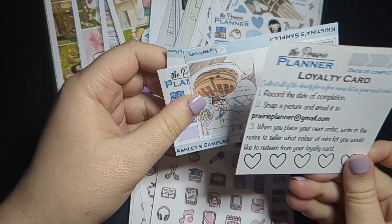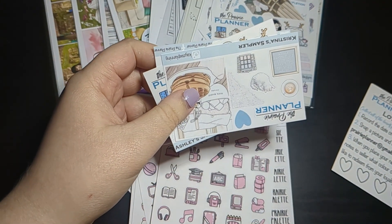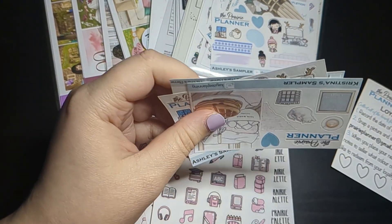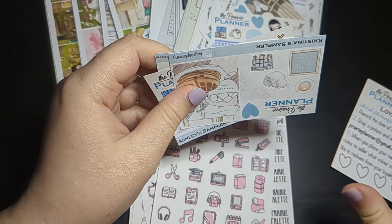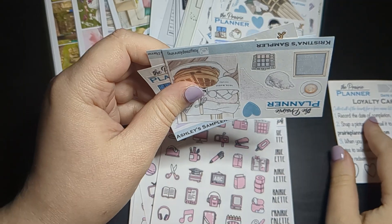With your order you'll get a loyalty card so you can collect the hearts off freebies and pick up your own mini kit. There are a lot of amazing ways to get extras in the store — they have the loyalty cards.